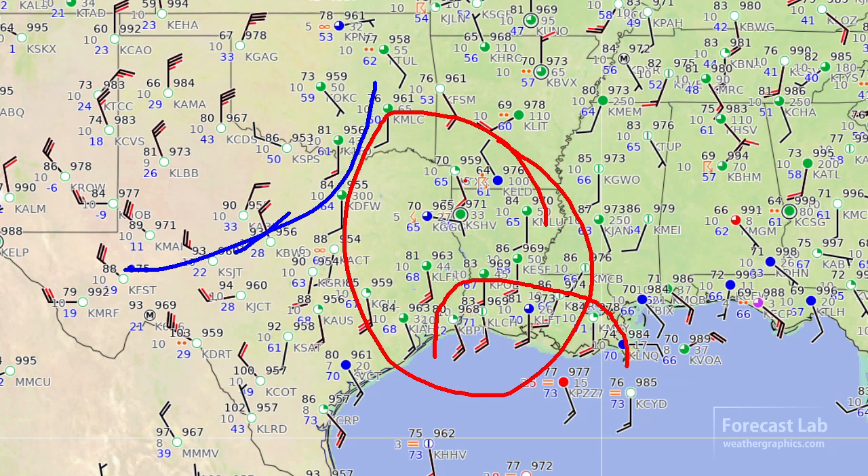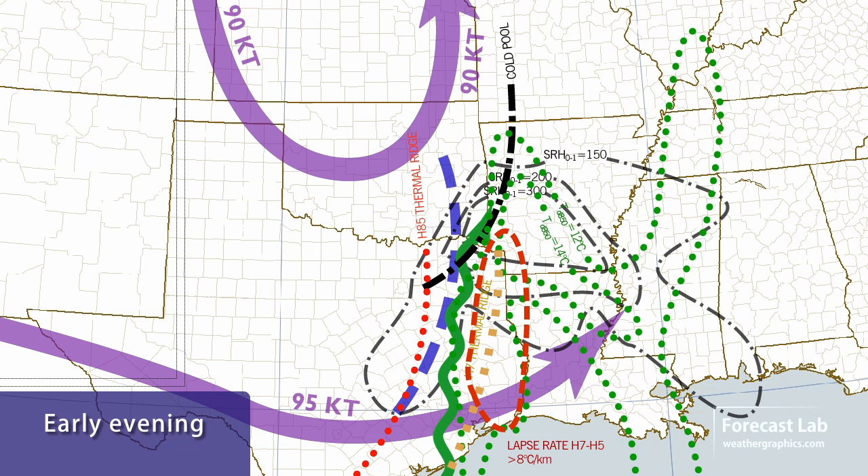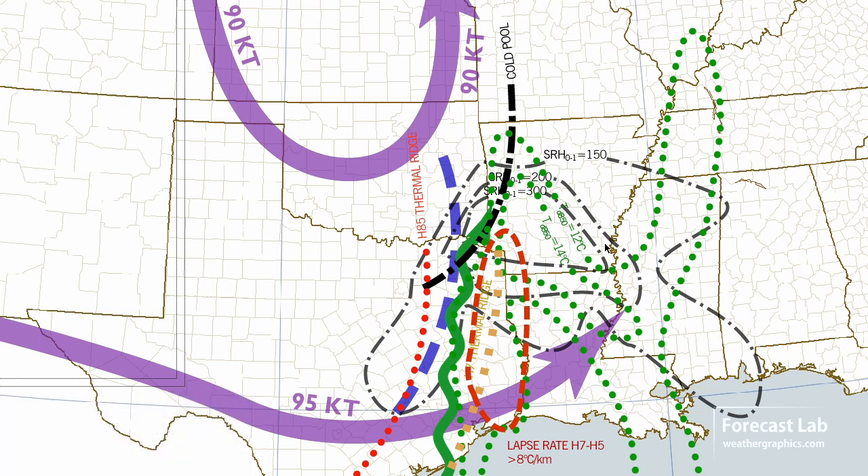Looking at the composite map — a rough idea of where the various severe weather parameters are coming together — the best mid-level instability this evening is focused on east Texas, and the better, deeper moisture will be north of Shreveport into southern Arkansas. The surface moisture axis is right there looking strictly at surface dew points. The better thermodynamics are near Texarkana and just to the west. This is going to be a cold pool-driven MCS coming out of Oklahoma this evening, where the moisture and instability converge on that cold pool.